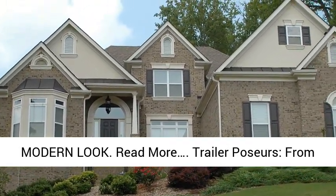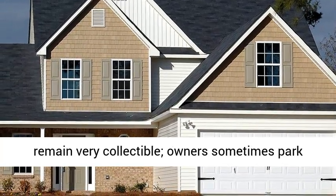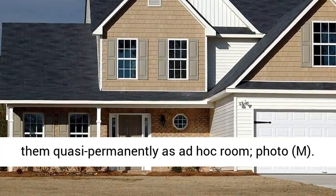Trailers: from cabanas to offices. Vintage Airstream trailers remain very collectible. Owners sometimes park them quasi-permanently as ad hoc rooms.